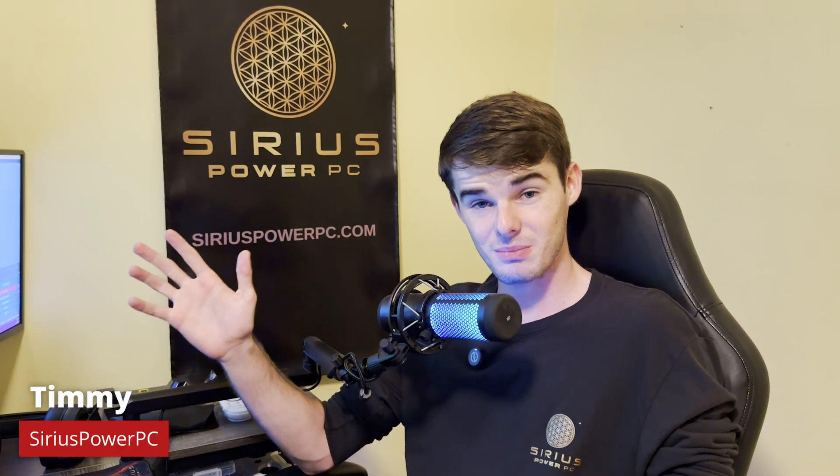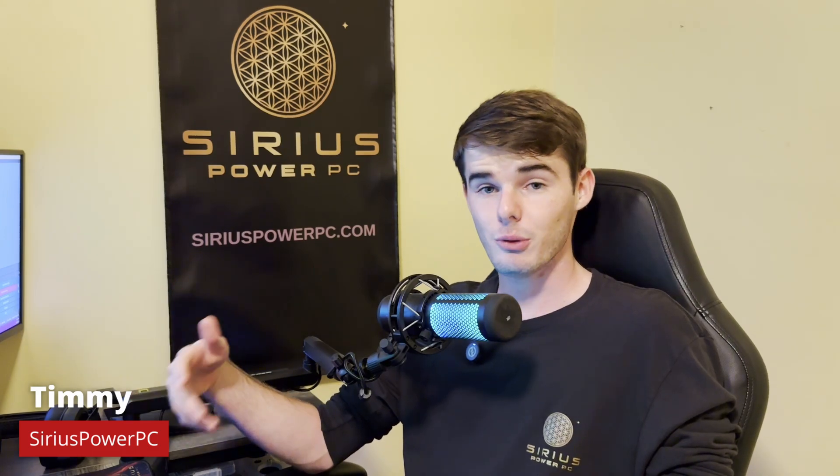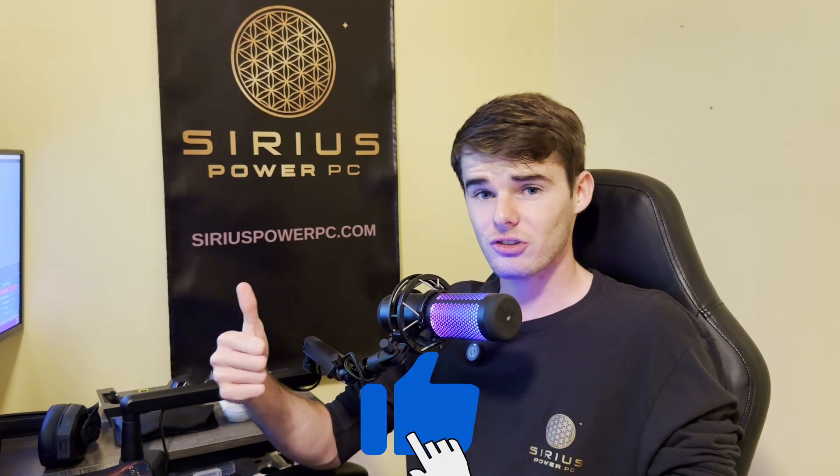Howdy, my name is Timmy, here with Sirius Power PC. Before we get too far into this video, if you like this type of informational and tutorial-based content, then smash a like, because hopefully next week we're going to start posting some PC building tutorials of how you can build or customize your very own PC.